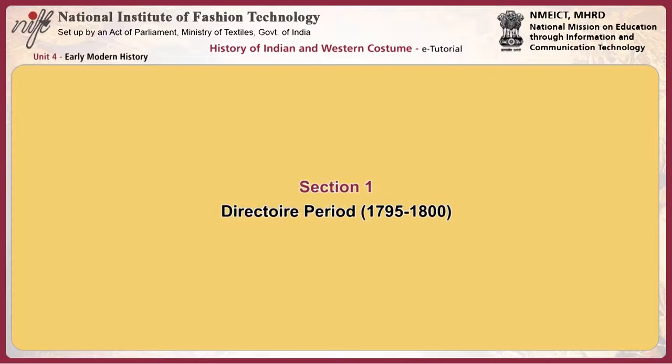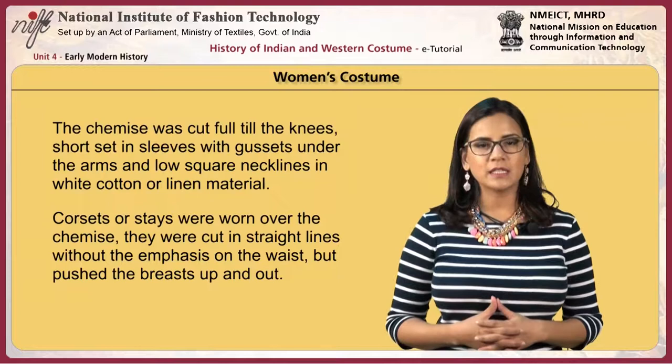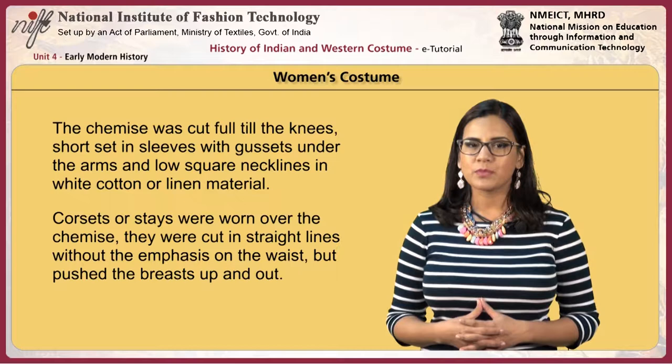The first section focuses on the directoire period. Women wore the chemise, which was cut full till the knees, with short satin sleeves with gussets under the arms and low square necklines in white cotton or linen material. Corsets or stays were worn over the chemise, cut in straight lines without emphasis on the waist, but pushing the breast up and out.